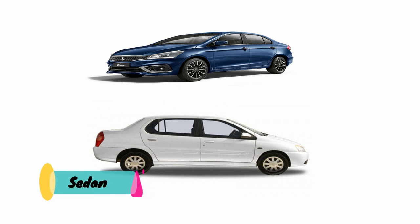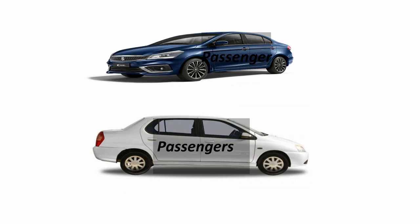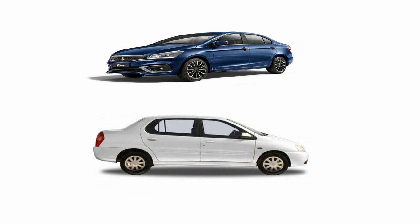Next we have sedan. Sedan usually comes with a three-box configuration, with each of the boxes categorically used for engine, passenger, and cargo. Sedans have several subtypes, but fastback and notchback are very famous among them.